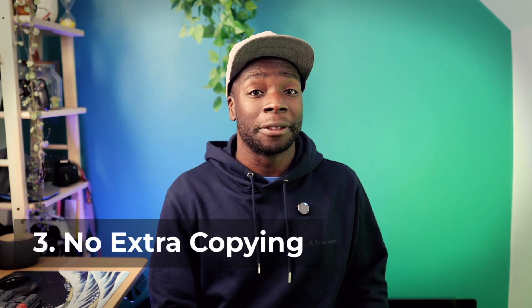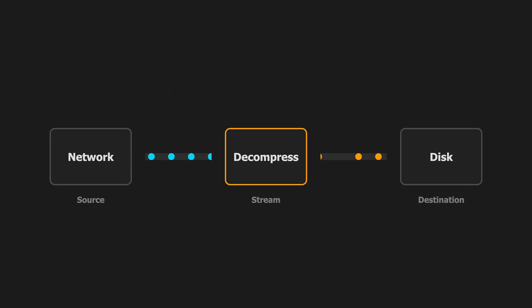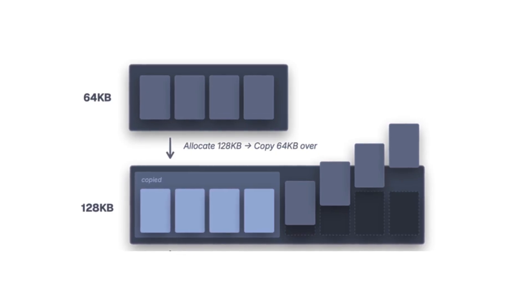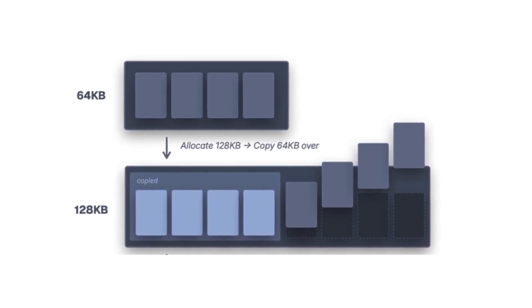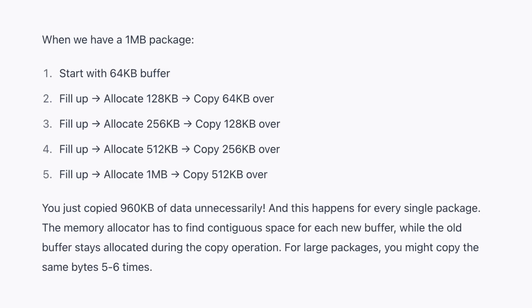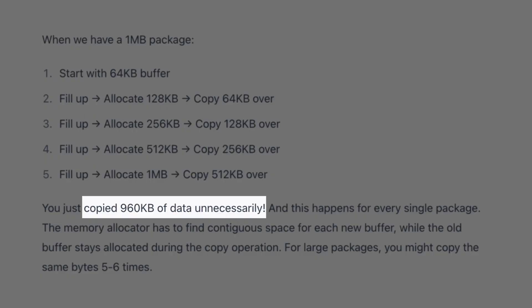Let's move on to tarball extraction, because that's the next step after fetching the manifest. Typically, the tarball is decompressed as it streams in, which sounds great in theory, but it has some problems. Since the size is unknown, it starts off with a small pre-allocated region of memory called a buffer. Then, if more memory is needed, the already extracted data is moved to a new, bigger buffer, and extraction continues. This repeats until the whole file is extracted. So for a 1MB package, 960KB of data is copied unnecessarily, which repeats memory allocation, adds extra system calls — basically all the inefficiencies that were mentioned earlier.